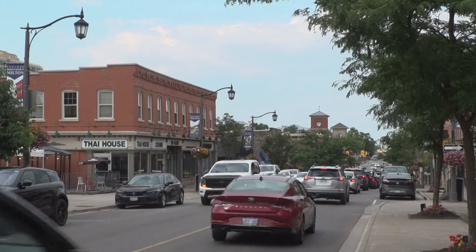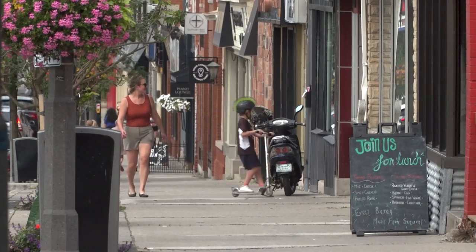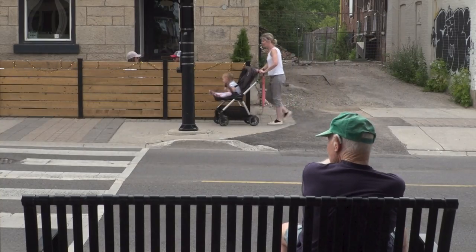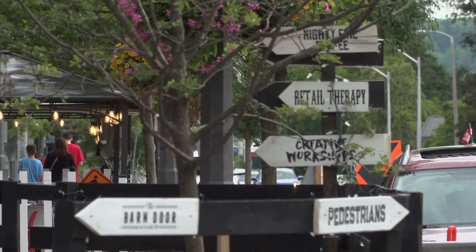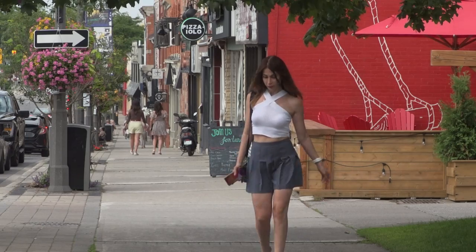Housing is changing, especially in Milton, and the type of development we're going to see around our GO station is going to be those higher densities. So people aren't going to have private backyards. The public realm — the streets, the parks, anywhere where the public can congregate — becomes their backyards, areas where people can recreate, meet, and congregate. That's really important in a higher density community.